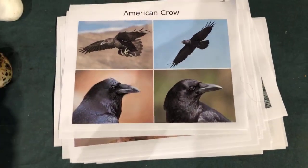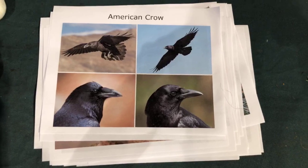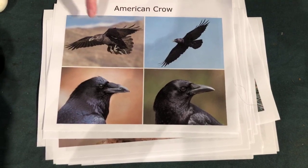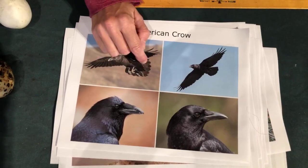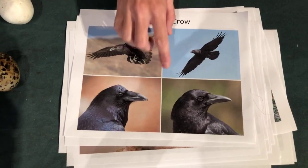Of course we talked about the difference between ravens and crows. People always ask: how do you know if it's a raven or a crow? First would be size — ravens are huge in comparison to crows. I would say if it's the biggest crow you've ever seen, it's probably a raven. But if you see them flying, crows have a very fanned tail whereas ravens have a wedge-shaped tail — V for raven.